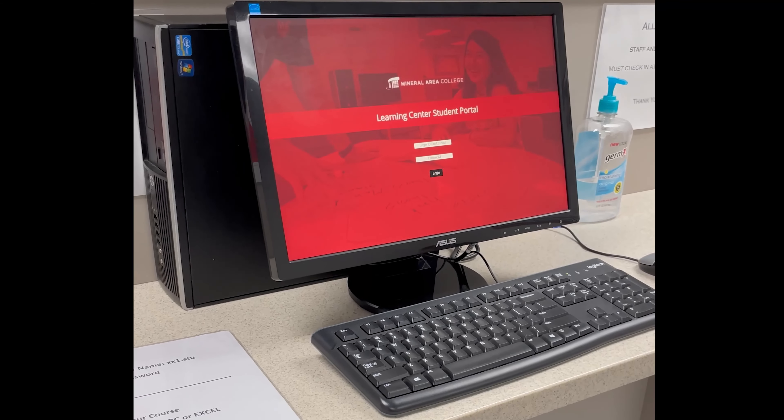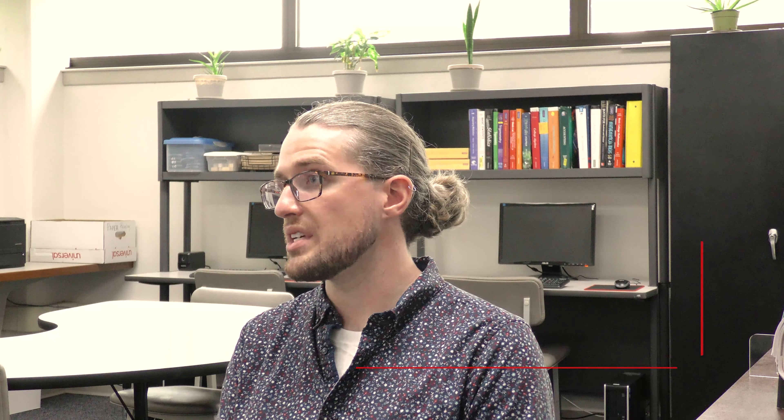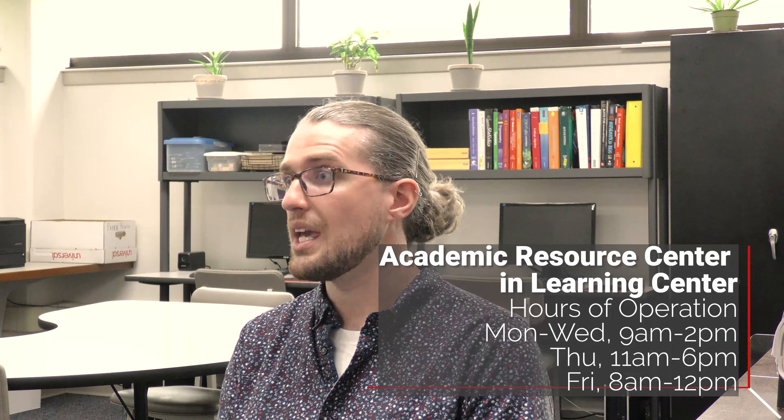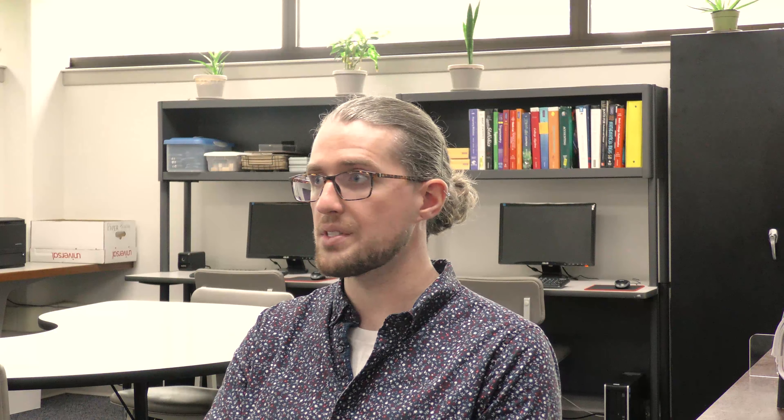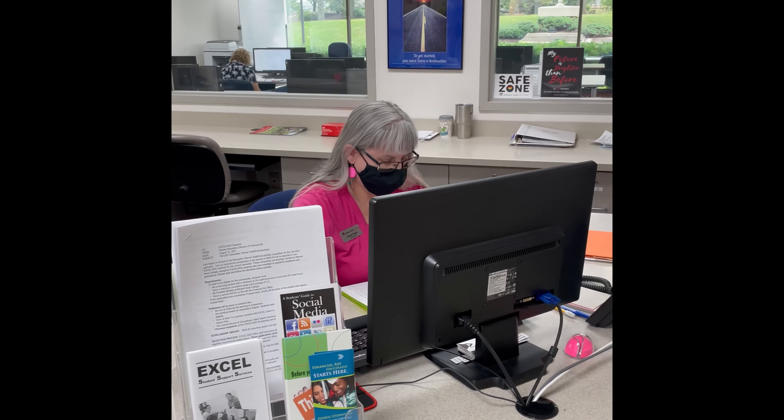The Academic Resource Center is open at a few different times throughout the week. Monday through Wednesday we're open 9 to 2, Thursday 11 to 6 p.m., and Fridays we're open 8 to 12. We do have more truncated hours compared to the Excel program, but on Thursdays we are open later, providing both a morning and evening service so students of all schedules can utilize our Learning Center.